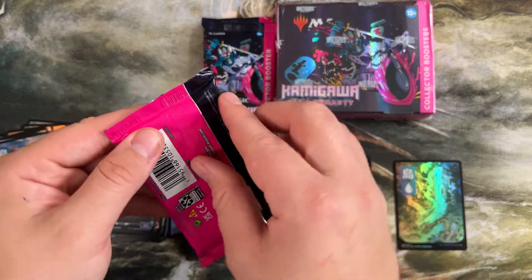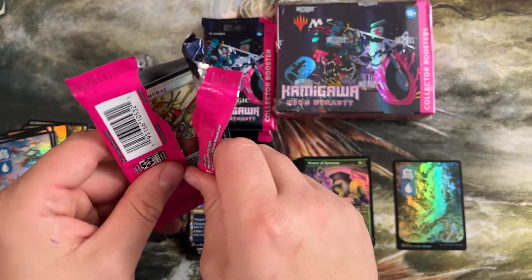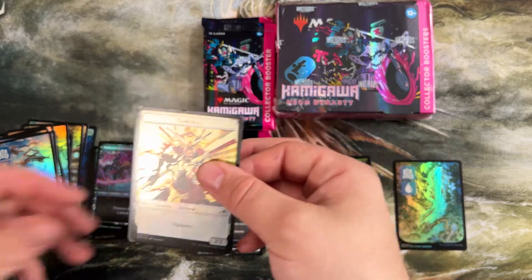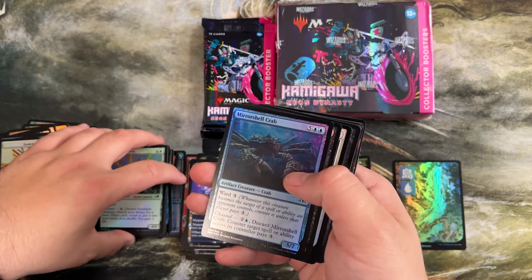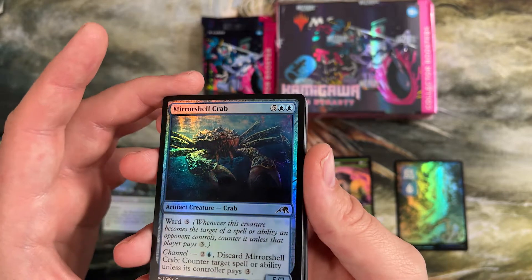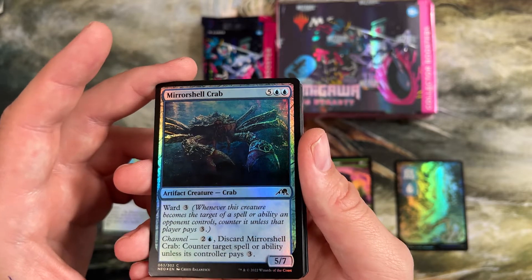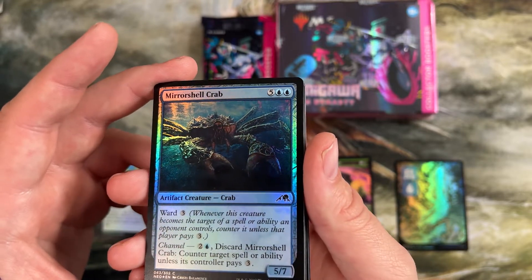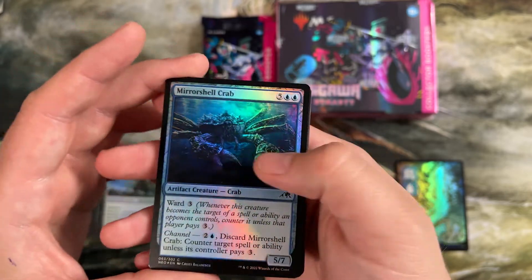There were so many different mechanics in the set it's hard to keep track of — saga and enchantment love, ninjutsu, vehicles, and the modify mechanic. It made for a really exciting limited format because you didn't really know what you were going to build into when it started off. This crab is a lovely one — used in Living End, Reanimator, and Pauper. It has ward three for a 5/7 for seven. But for three mana you can discard it to counter a spell or ability unless they pay three — so it mana leaks an ability. And then if you have the ability to reanimate it the next turn, ward three is a big thing.